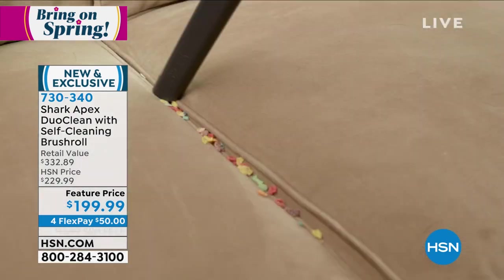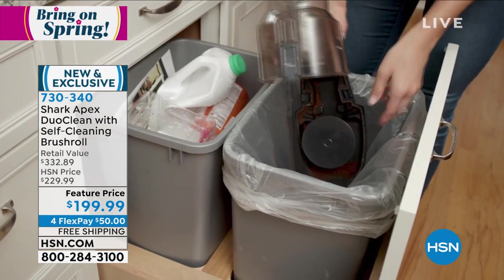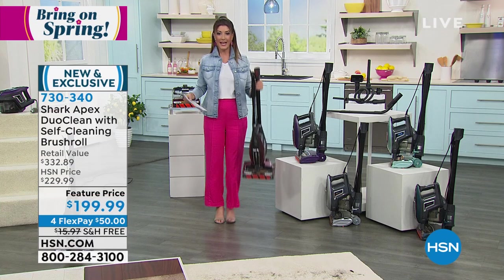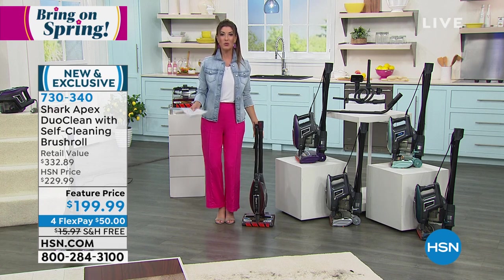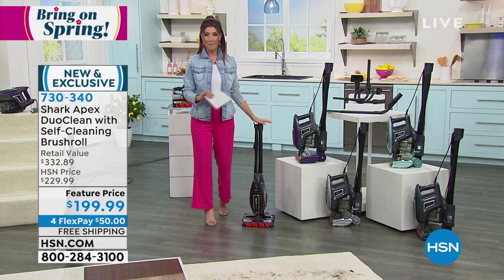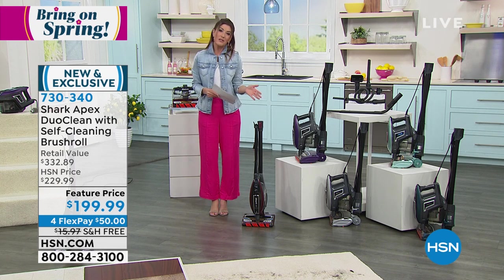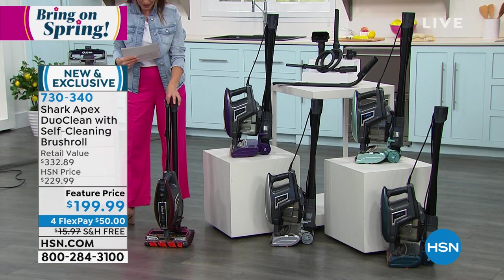You'll be able to do everything — from the stairs to your upholstery, reaching up high to get ceiling fans and window blinds, as well as bare floors, hardwood, and carpeting. It's super lightweight, weighing only about 10 pounds. It's a true two-in-one: your handheld and your powerful upright. Today we've got one of the best prices you can find in the entire country, because we have an exclusive offer here at HSN you won't find anywhere else, including great colors you won't find at retail.